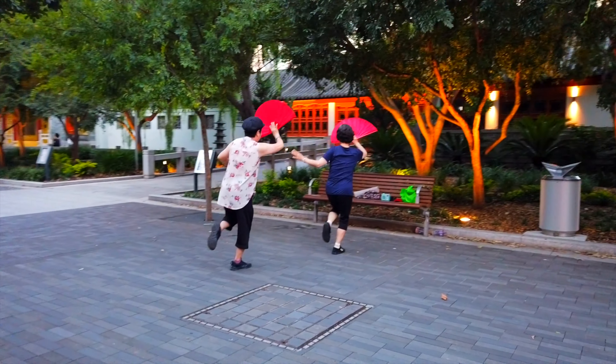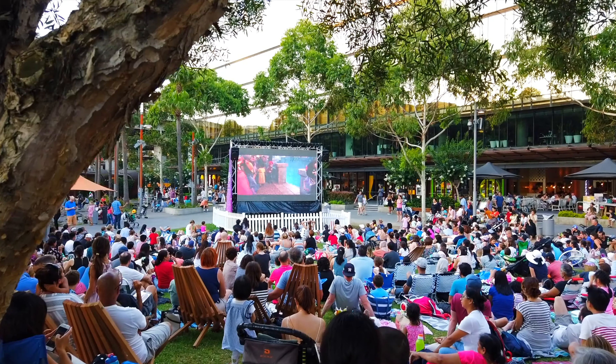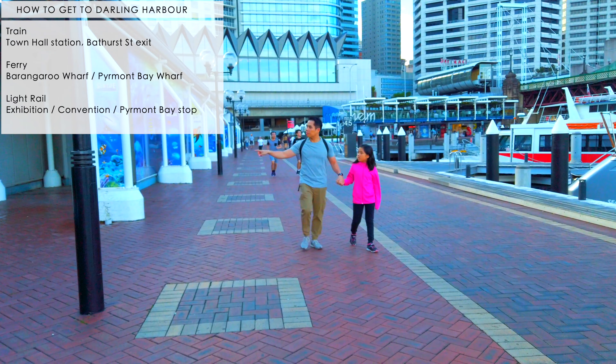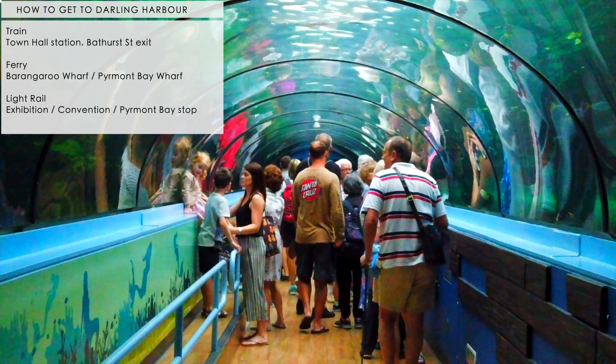You could use trains, ferry, or light rail to get to Darling Harbour. I have left a little bit of instructions on how to get to Darling Harbour on the top left of the screen.